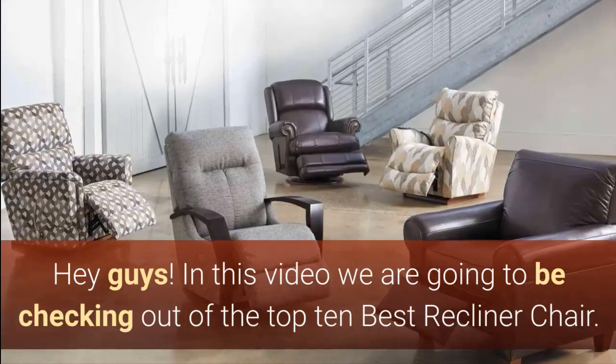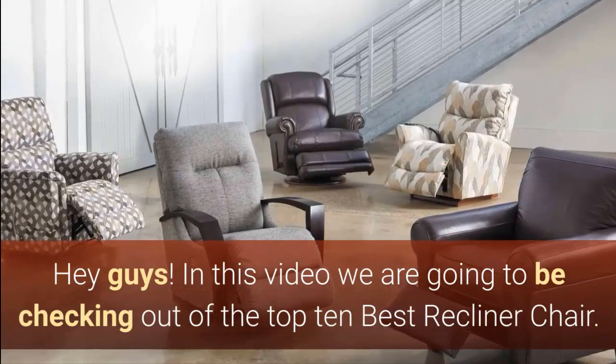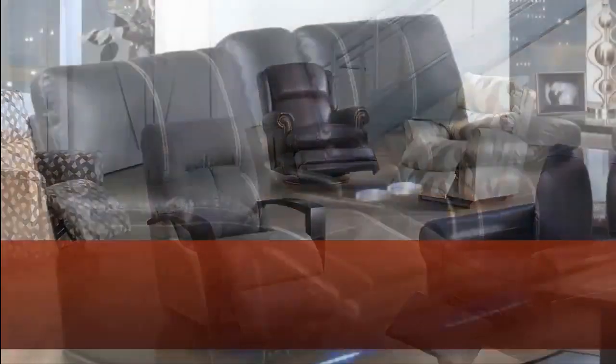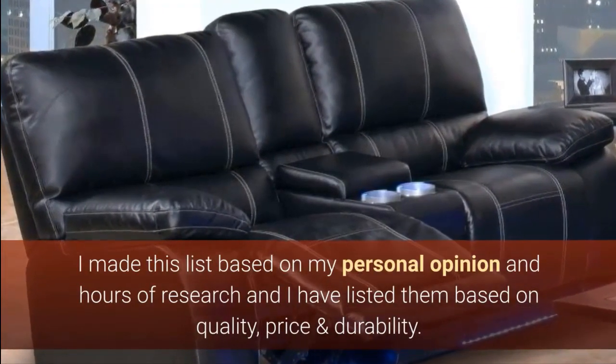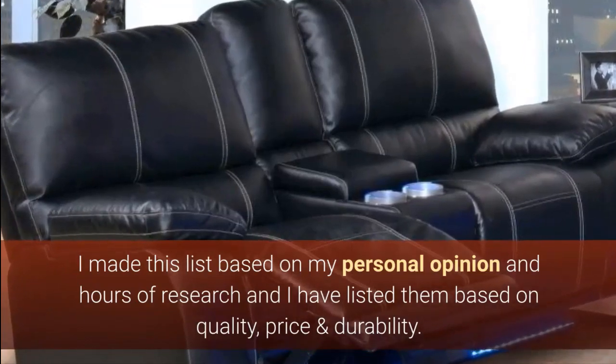Hey guys. In this video we are going to be checking out the top 10 best recliner chairs. I made this list based on my personal opinion and hours of research, and I have listed them based on quality, price and durability.